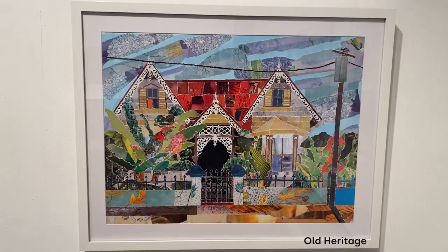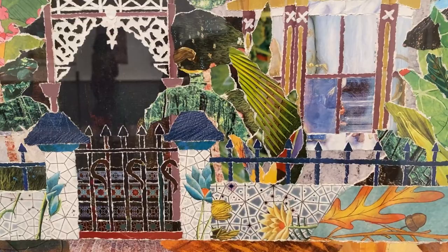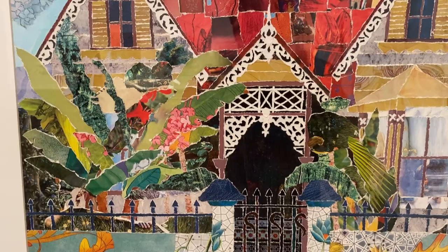She's thinking about color, she's thinking about depth. There's one piece over there, I think it's called Old Heritage, where there's so much depth in the house itself — you can see into the archway, you can see the depth, you can see the difference between the background and the foreground. To me that's amazing. She's really taking the subject matter and working it through the elements of art and the principles of design.